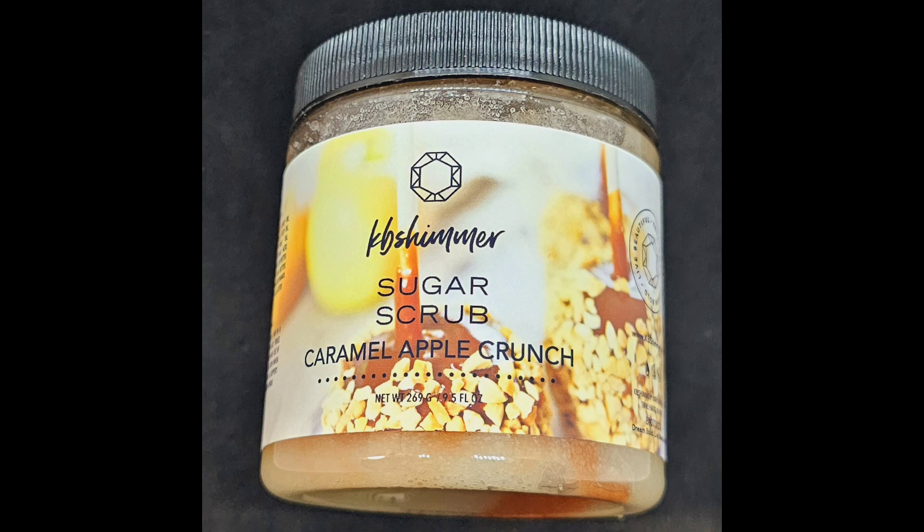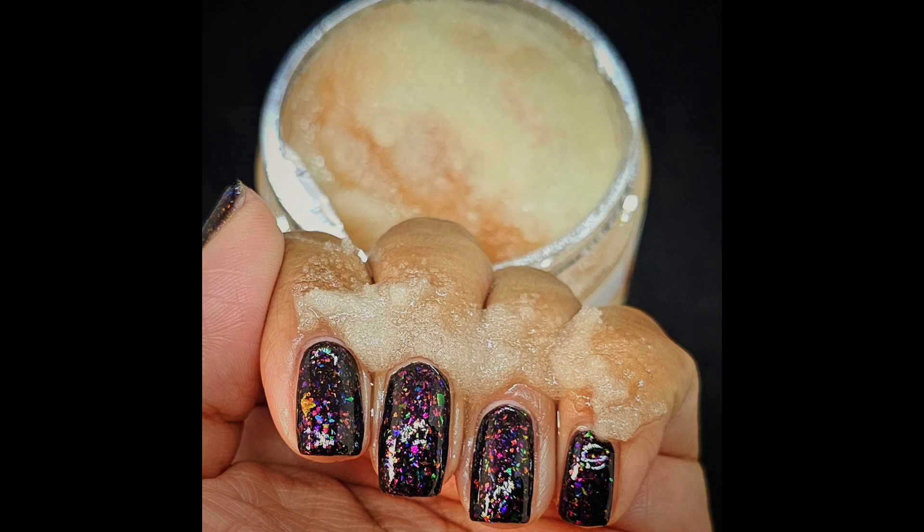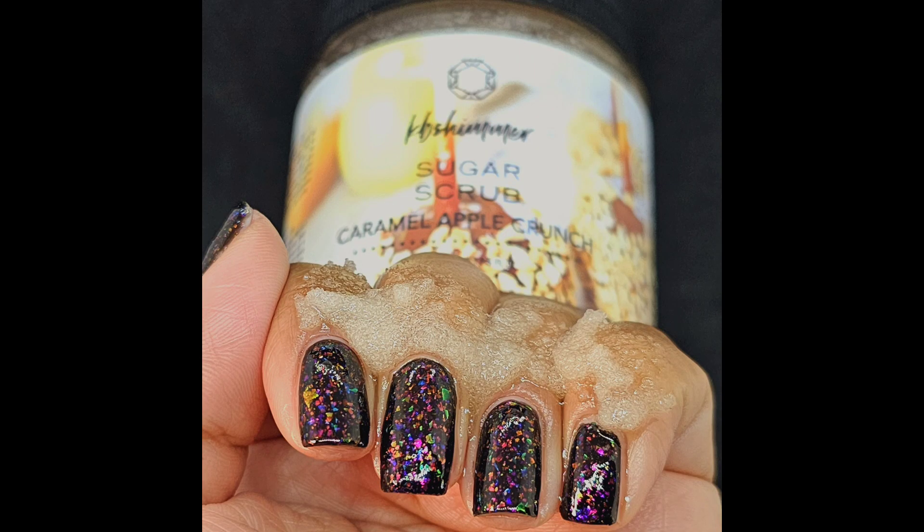Next up and last is KB Shimmer's Caramel Apple Crunch Sugar Scrub, $10, no cap. It is a nod to that favorite fall treat, starting out with notes of sweet, juicy apple, nutty notes of rich caramel and brown sugar at depth, and every once in a while you can smell a little cinnamon. Keep in mind, in warmer weather the oils can separate and settle — this will not harm your scrub, just stir it up and use.